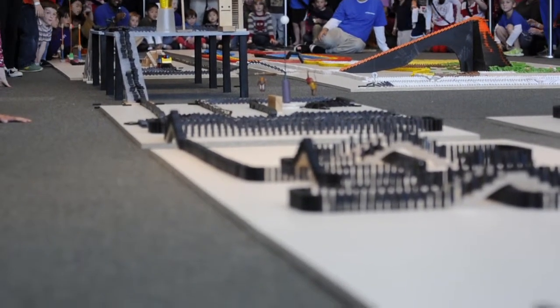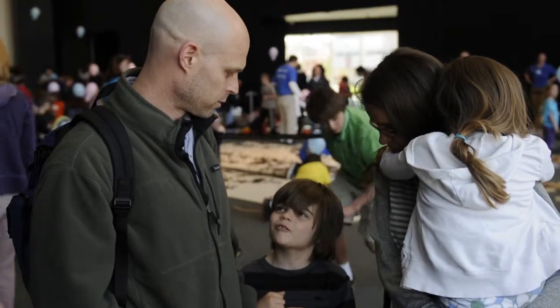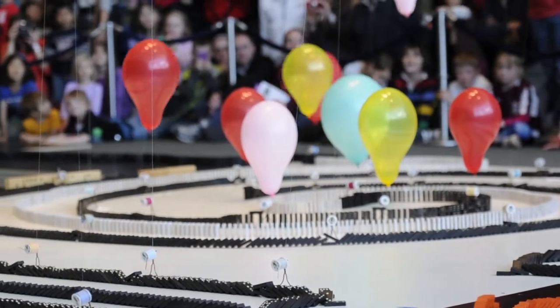What did you think was the best part about it? What did you find so interesting? I don't know, I liked everything. You liked the whole thing? The balloons? Yeah, the balloons. He liked the balloons the best.